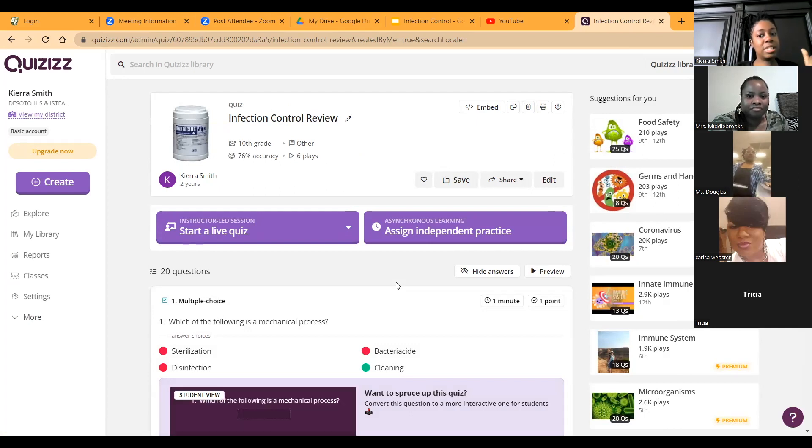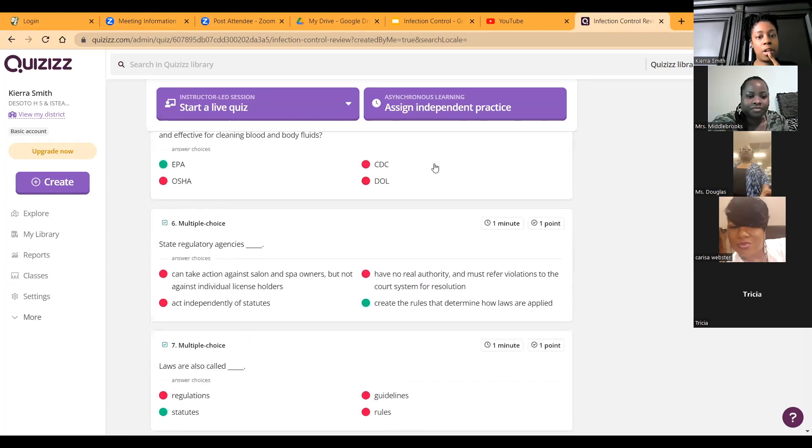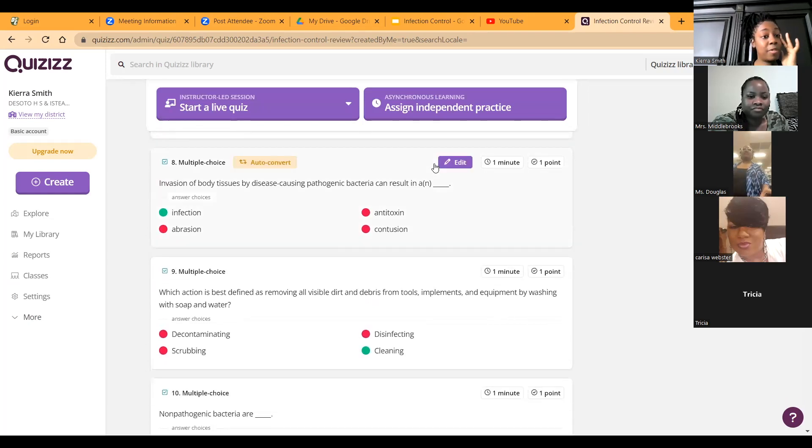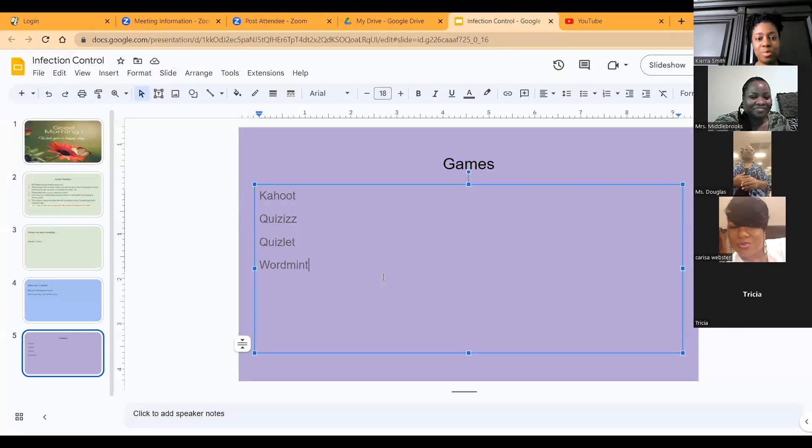This is a cute little site if you're looking for another type of interactive game. I know I'm forever looking for ways to interact with them. I think at this point every teacher knows about Kahoot, so doing some different little games is always cool. Does anybody else have different game sites they use?